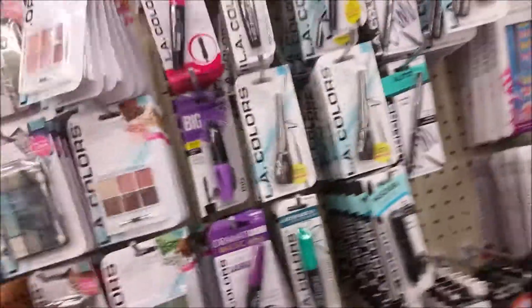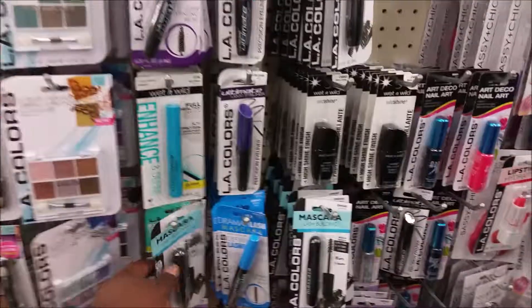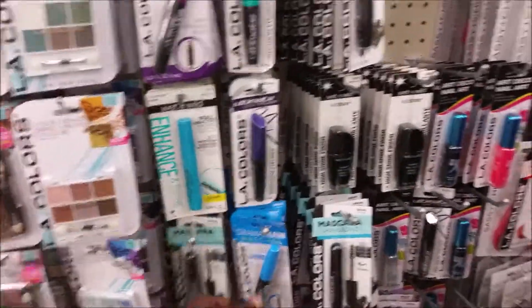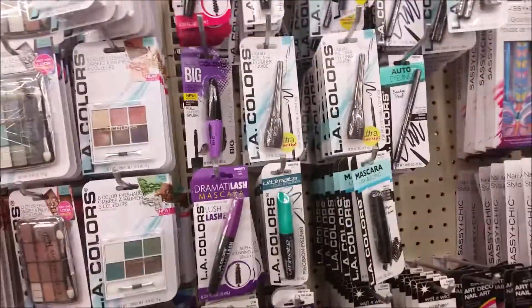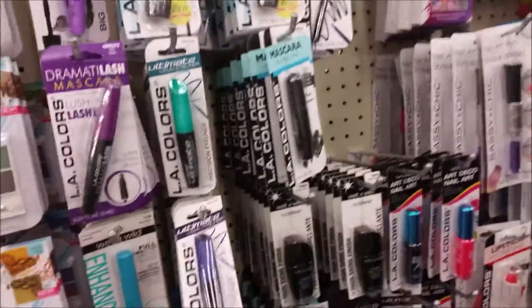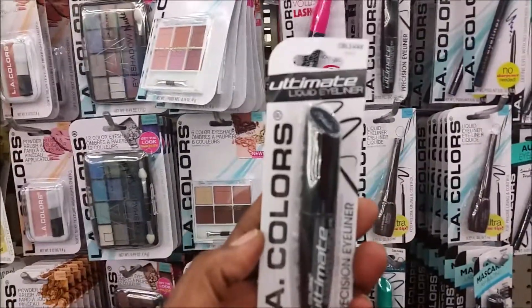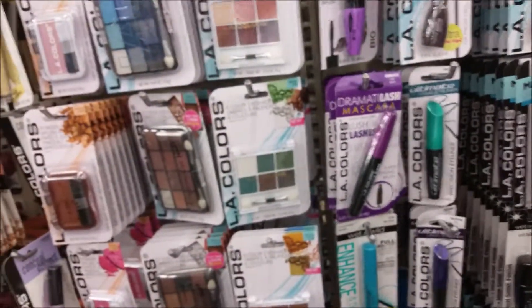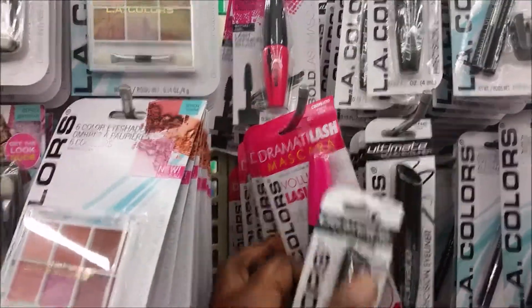My husband likes the cat eye for some reason. I haven't figured that out yet. So I'm going to try to get a liner. Why do you like the cat eye? You don't know? You just want to see it on me? Well, I'm going to use this liner here, the liquid liner, and I'm going to get volumizing mascara.